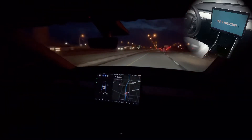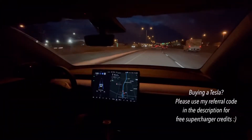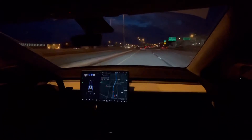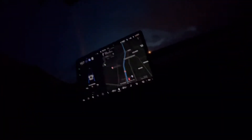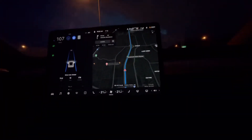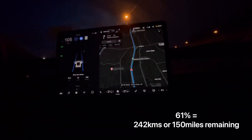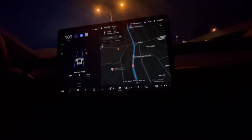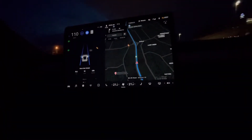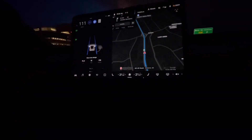Right now we're at 61 percent. What the navigation didn't account for was how much time the car would be parked outside — I thought it would be three hours but it ended up being almost six hours at zero degrees Celsius. It's done fantastically well. We're 73.7 kilometers into our journey, being very efficient at 179 watt hours per kilometer, with 15 kilometers to go. Let's see what battery percentage we're at when we get home.